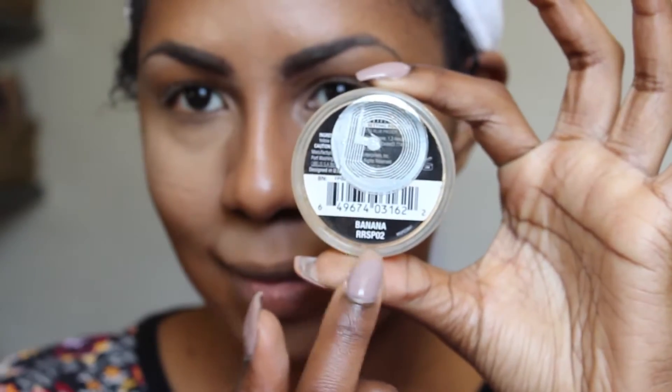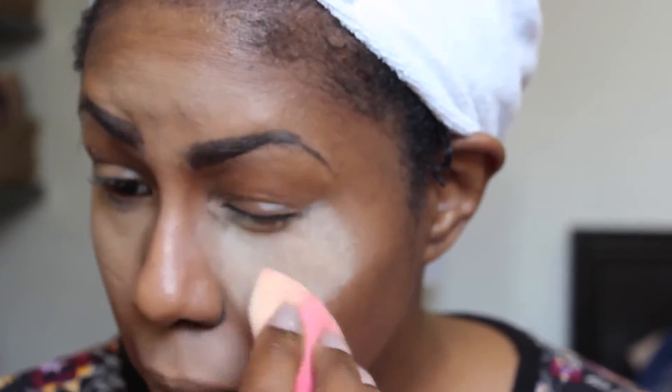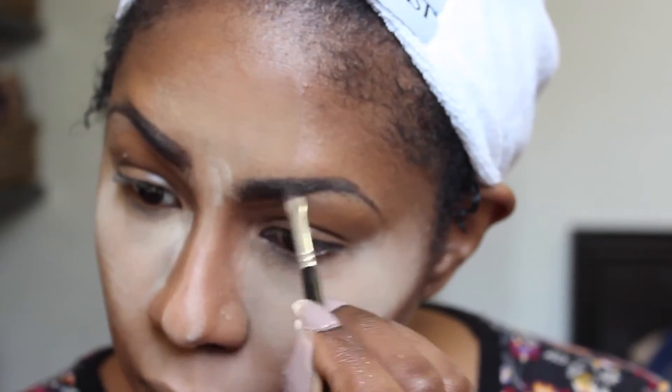To set my foundation, I use the Ruby Kisses Setting Powder in Banana. I dip another beauty blender in there — this one is dry — and go over my contour. If powder gets on my eyebrow, I just go back in with my dip brow and clean it up.